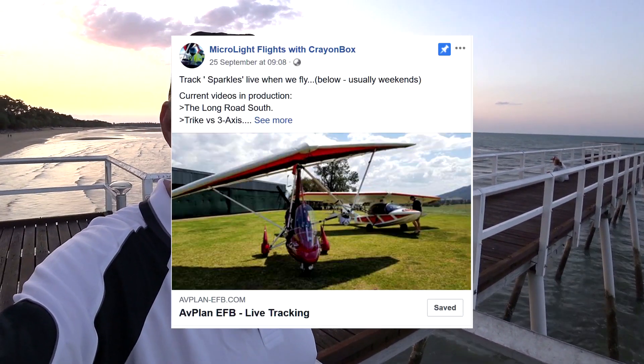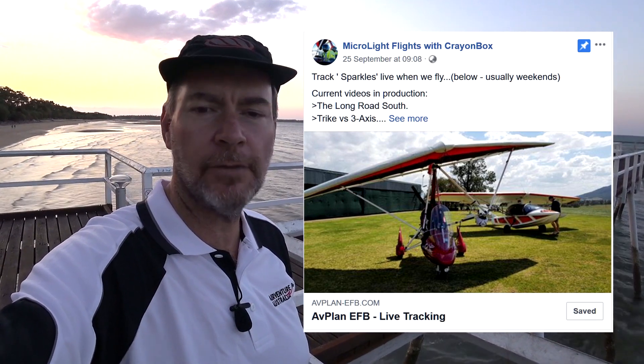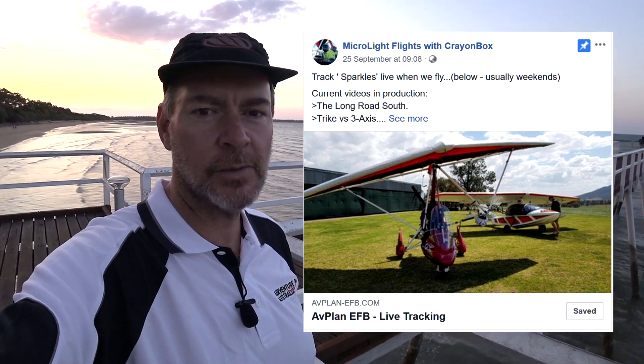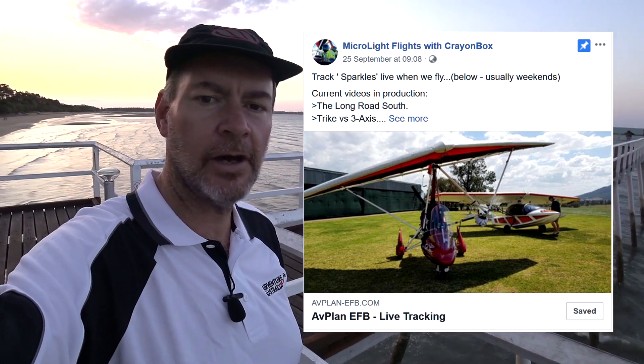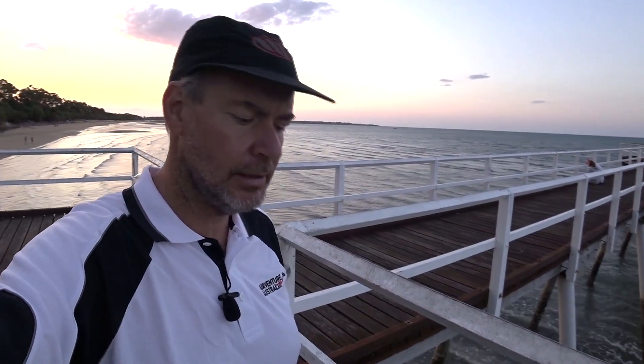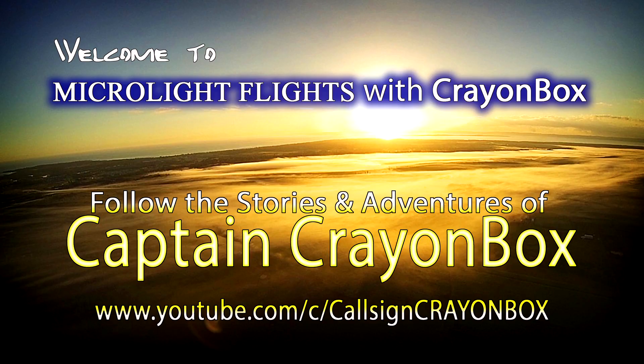If you want to see what's going on and keep up to date, I've just added something onto Facebook. There's a link where you can see live where Sparkles the trike is — it keeps the track up to 24 hours. When I'm flying, you can follow along and see exactly where we are in real time. It's a safety feature too, so if people know I'm on a flight and haven't seen me return, they can see my last known position. That's with a company called Avplan, one of the EFBs — electronic flight bags — that we use for navigation.